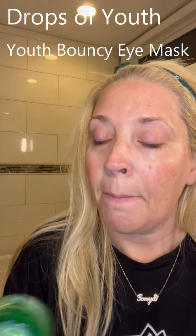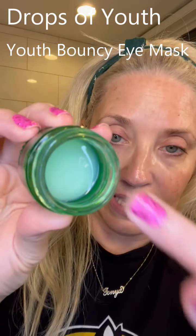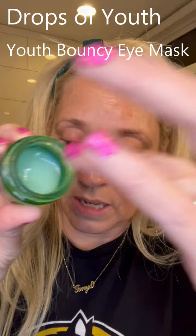I always put extra on my décolleté too - normally I do this when I get out of the shower. Now I'm using the Drops of Youth Bouncy Eye Mask - look how bouncy it is, that's what they call it. You put it on once at night - I'm putting it on my eyelid and really focusing on my crow's feet. I had three thick lines there and I can only see two right now, so it's really helping.